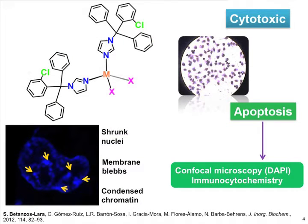This other type of molecule here is also highly cytotoxic to cancer cells, and it kills them through an apoptotic pathway. How do we know this? Because we did some confocal microscopy studies using the nuclear dye DAPI, and in this figure here you can see the three most representative features of a cell dying through an apoptotic pathway: a shrunk nuclei, some membrane blebs, and also condensed chromatin visible here as very bright spots.